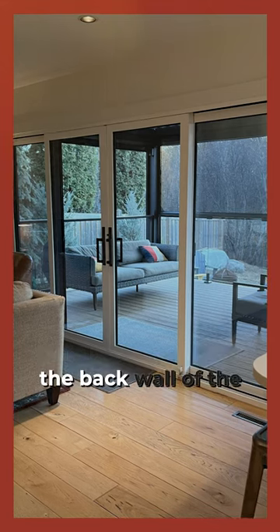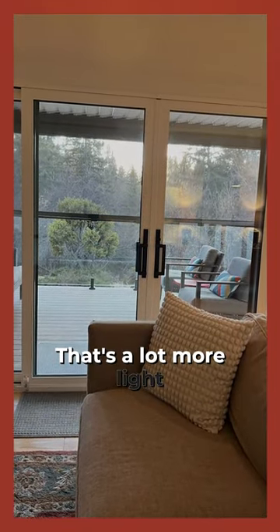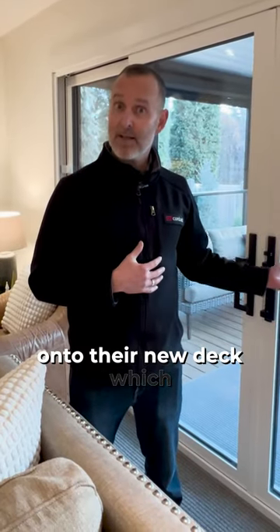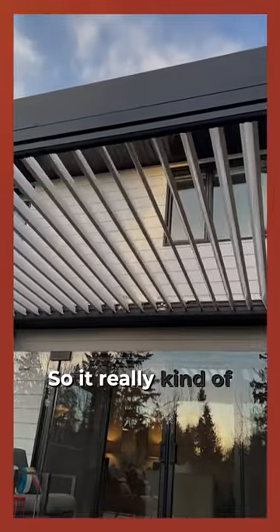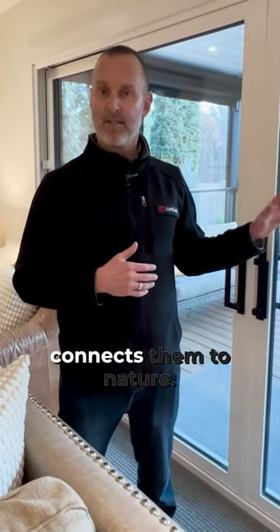It really opens up the back wall of the house, gives way better line of sight, and lets a lot more light in. As you can see here now, the back opens onto their new deck, which has an amazing pergola with a screen system and an automated roof system with louvers. It really extends their space outwards into their yard and connects them to nature.